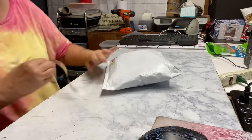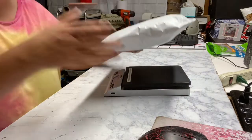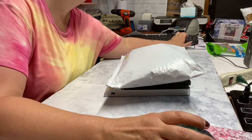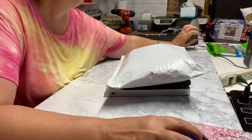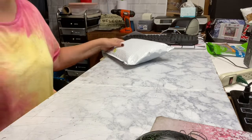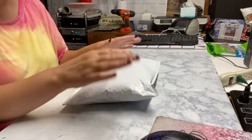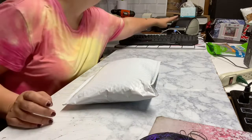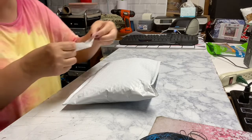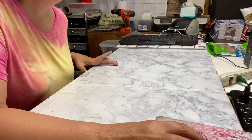I stick the games in a bubble mailer and we will weigh it. This is going to be 11 ounces, and it's going to cost $4.83 going first class. That should be nice and protected with the bubble wrap plus the bubbles on the mailer as well. This one is going to Washington.